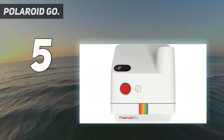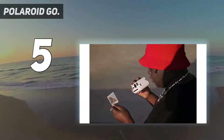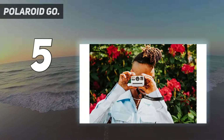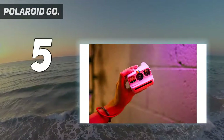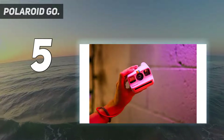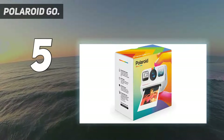Fixed focus and no macro mode mean creativity is a little limited, but the Polaroid Go does feature flash override, self-timer, and double exposure options to keep analog photographers entertained. Though the credit card-sized prints produced are a little on the small side, their pastel tones and impressive detail give them an eye-catching lo-fi quality.